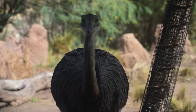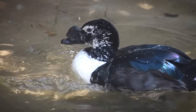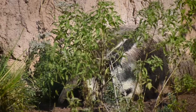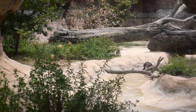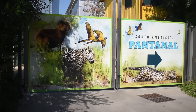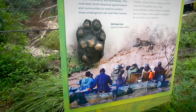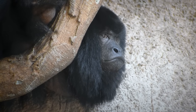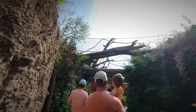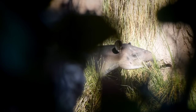The Pantanal isn't a country, city, or region made by man. It is a natural, watery wonder found in the heart of South America, sprawling 42 million acres, making it the largest natural wetland on the planet. In 2020, the Houston Zoo unveiled what's claimed as the first of its kind habitat in America — no other place in the country displays such awareness, appreciation, and call to action to preserve the Pantanal and its pristine wildlife.